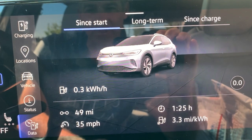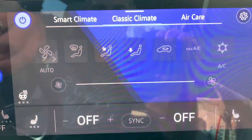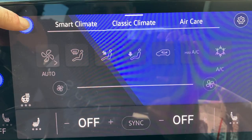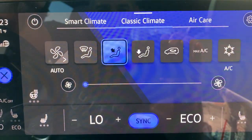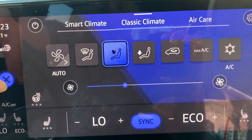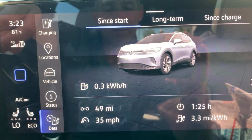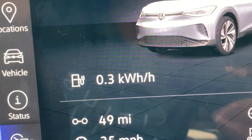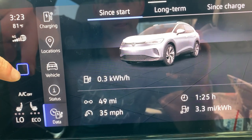So what happens if I were to turn on climate control? Let's turn this on. We have the AC on — let's go ahead and turn that off and just have a little air blowing. What does it do? It goes from 0.3 to... nothing, I guess. It didn't do a thing.